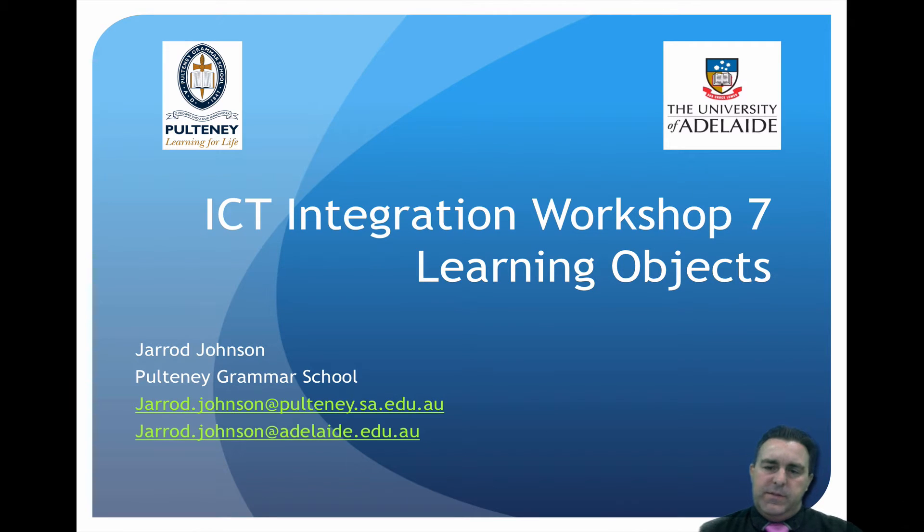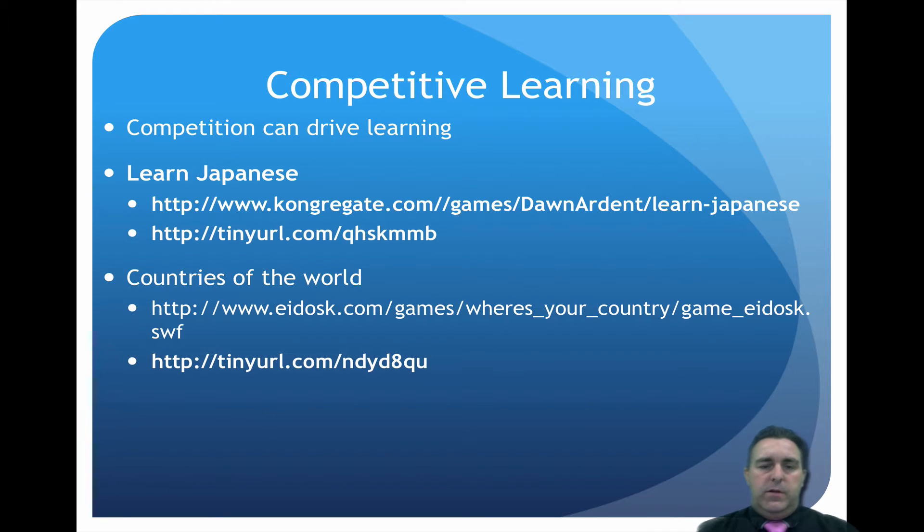ICT Integration Workshop 7.3. We're talking about learning objects, but now we'd like to talk about competitive learning and gamification. Competition can drive learning — it doesn't necessarily have to be to the point of distraction, but it can actually be useful, either for an individual person where you're competing against yourself, or if you're competing against other people.